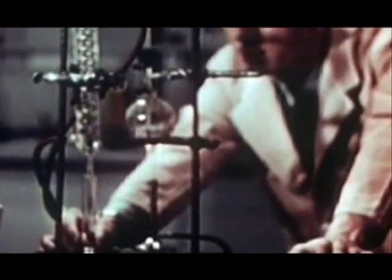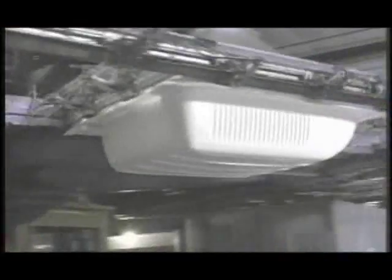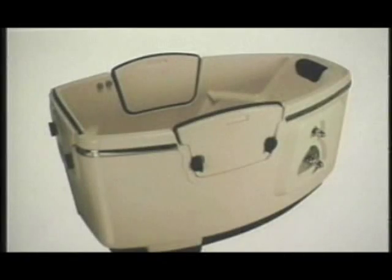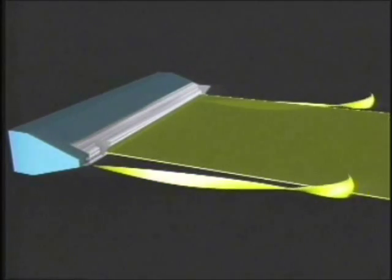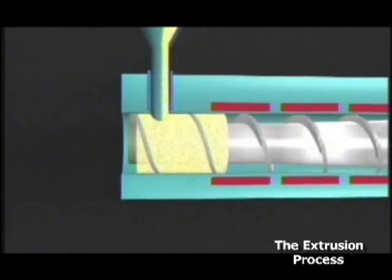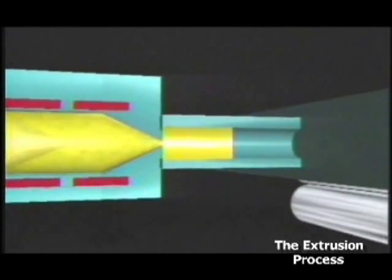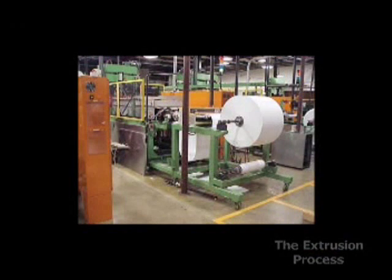Thermoforming isn't new — it's been around since the early days of plastics. It's one of several processes that turn plastic raw materials into useful components, and today it's one of the fastest growing segments of the plastics industry. Thermoforming starts with a sheet of extruded plastic. First, raw plastic pellets are heated until they're melted, then the molten plastic is squeezed into a sheet, cooled, and is ready to be thermoformed.